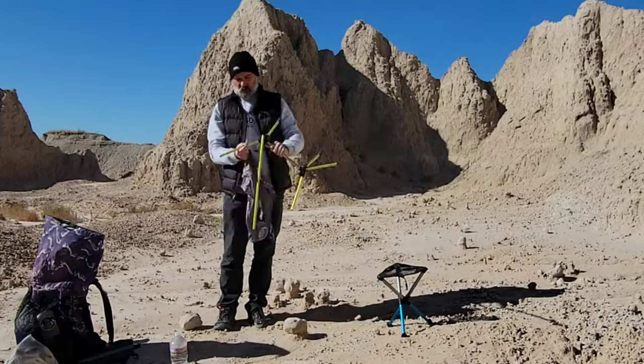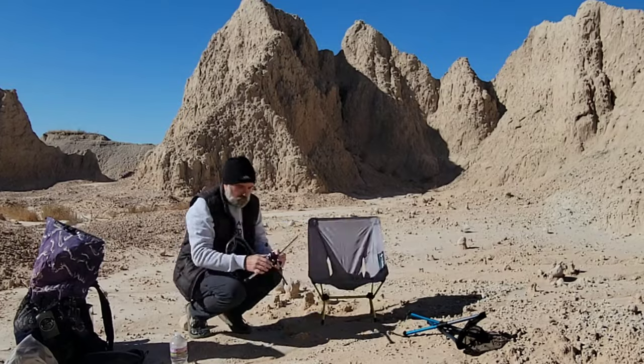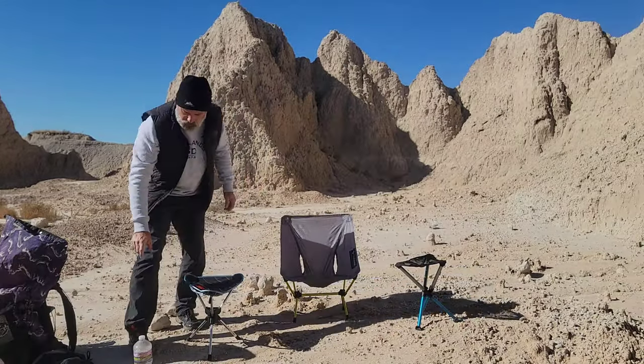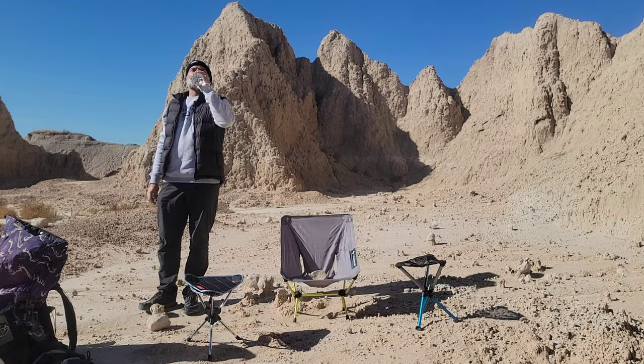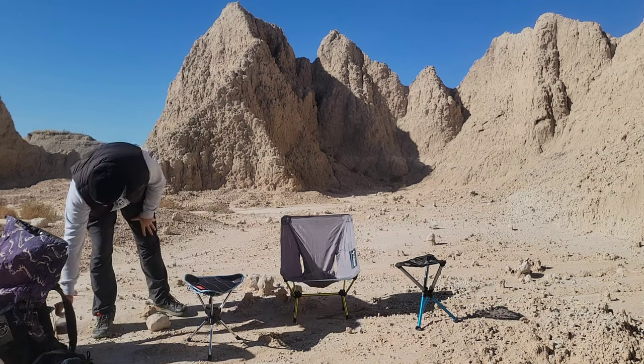Three chairs, all in the same weight class — which will reign supreme? Now I can talk.